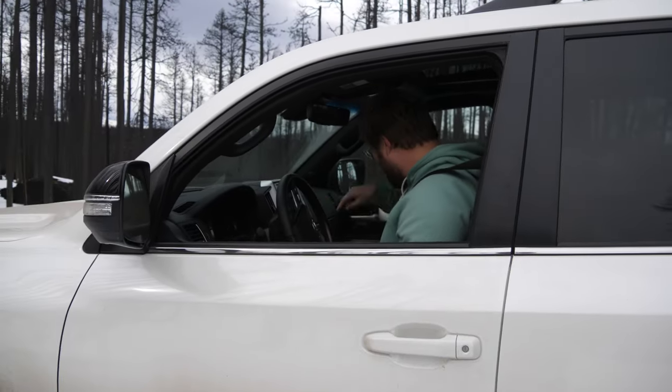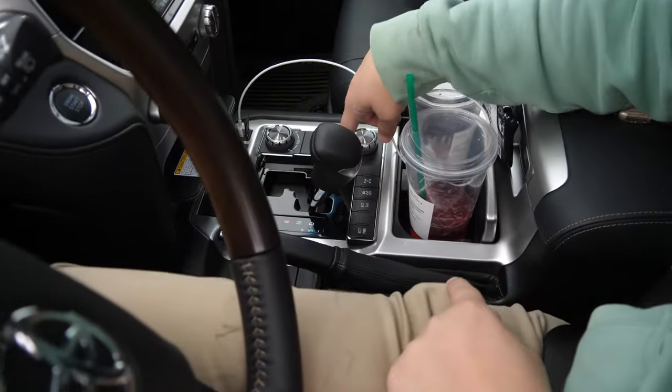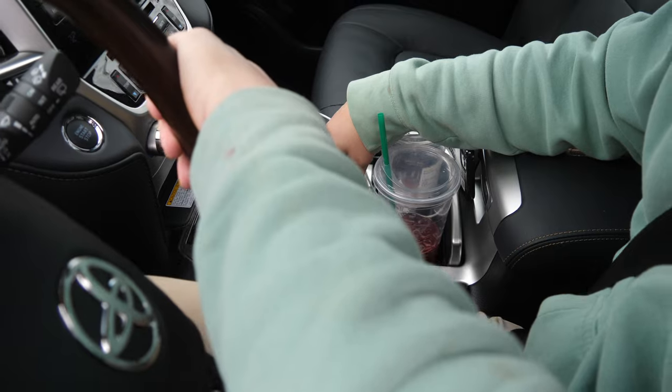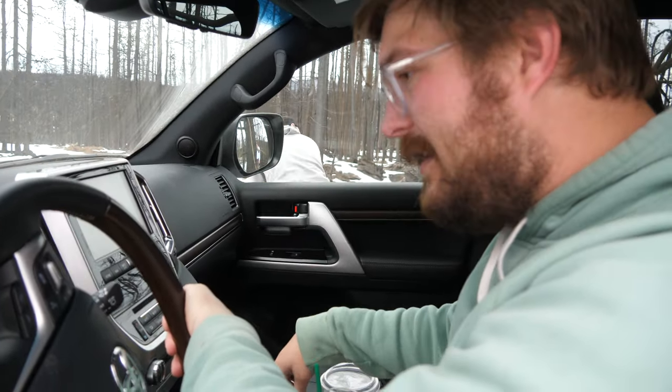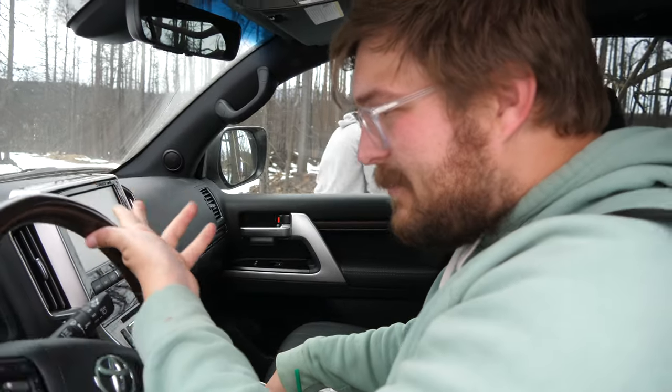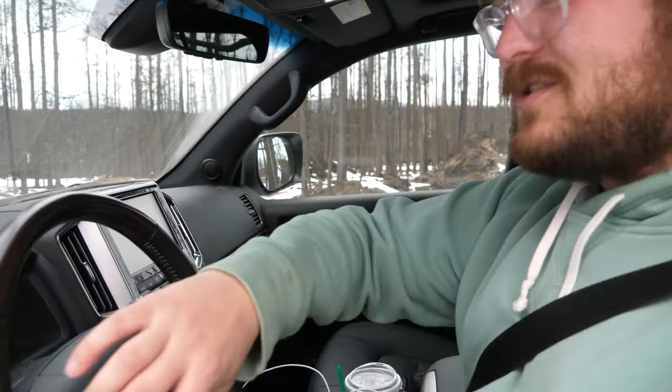Let's get this corner done. I have another technique — I'm going to click this turn-assist button. Function not available. Let me activate crawl control — speed at one. Check system operations. Maybe I need to open the center diff for this to work. Center diff open — now I've got the turn assist. When I turn all the way, it's going to lock that inside rear wheel.